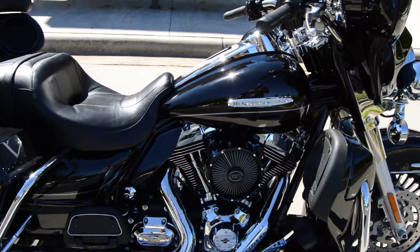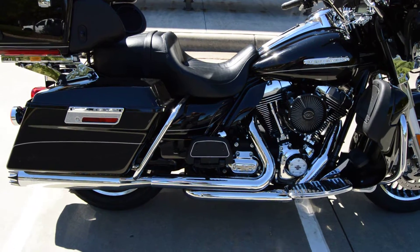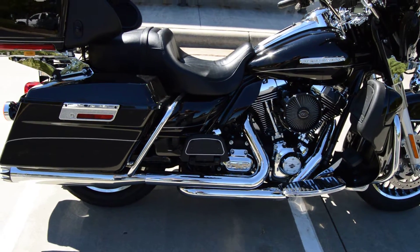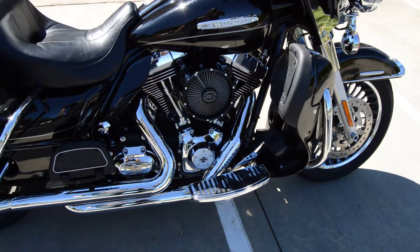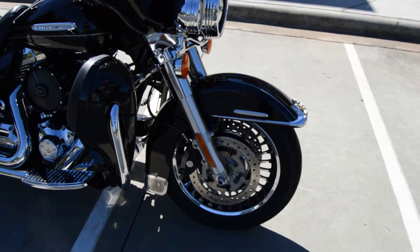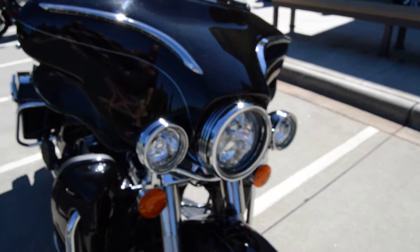It does have the RC components high flow air breather. I'm not sure which header pipe system this is, but it's a full exhaust — not just slip-on mufflers — with RC components mufflers on the back. It does have floorboard inserts, so that's dressed up. It's got the chrome wheels that come stock on all of the Limiteds, with dual front disc brakes and ABS anti-lock brakes.